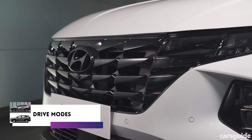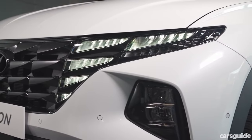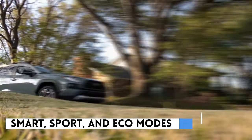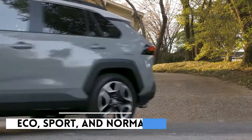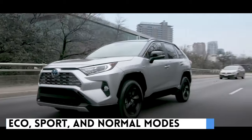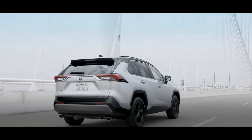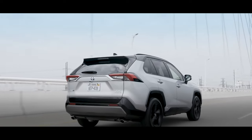Drive modes. Both cars come with different drive modes; however, they vary in number. The Hyundai Tucson Hybrid has three different drive modes – Smart, Sport and Eco. The Toyota RAV4 Hybrid comes primarily with three drive modes – Eco, Sport and Normal modes. These modes give the cars a different feel and make driving in different situations more enjoyable. And the RAV4, as we can see, offers more in that department.